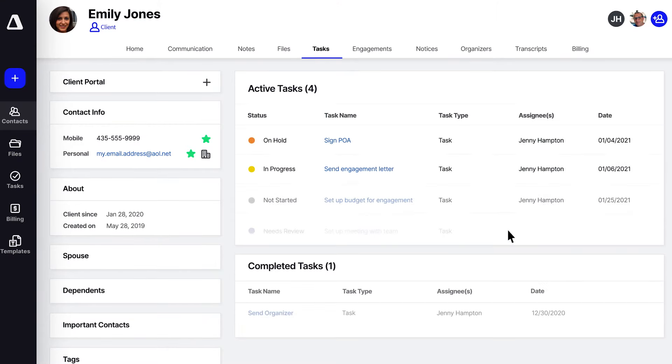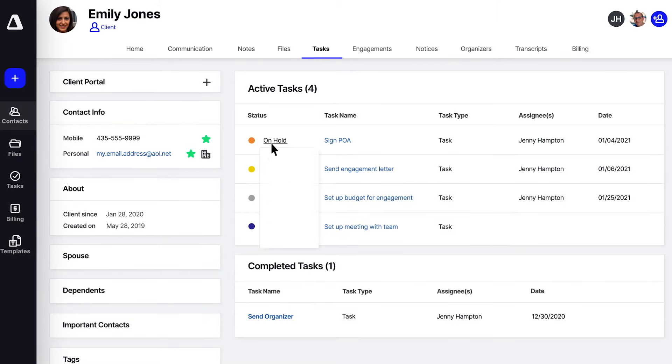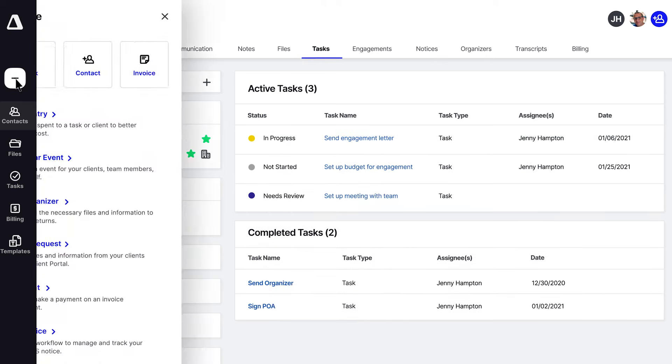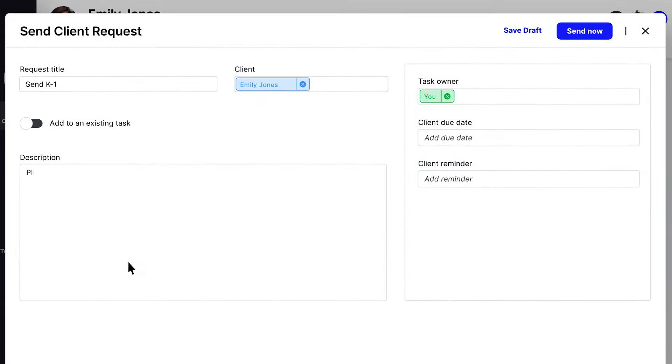We moved the navigation bar to the left to give you more space to work, better match your workflow, and limit unnecessary mouse movement. The task menu now houses all of your tasks, notices, tax resolution engagements, and organizers. We also moved templates to provide quicker access to build and edit templates at any time.